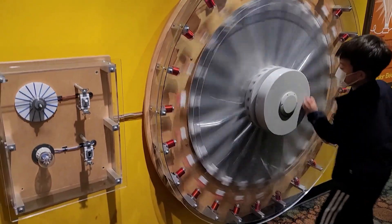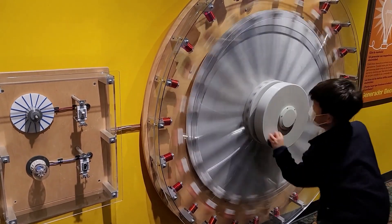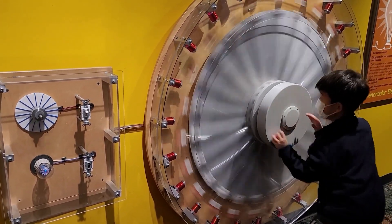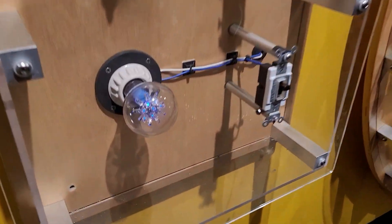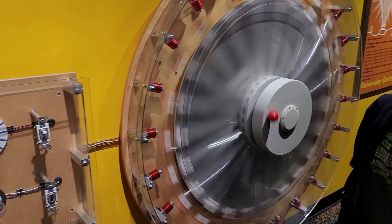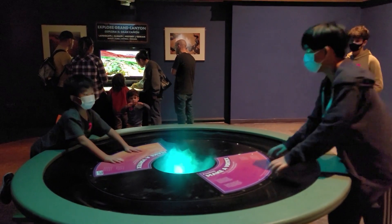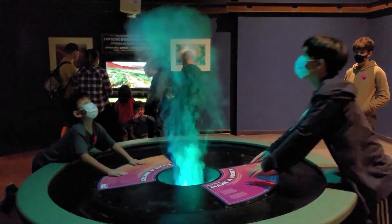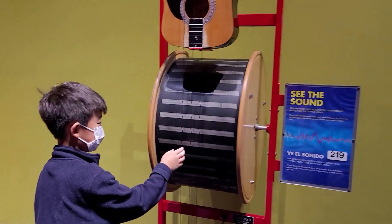Then I turned magnetic wheels through a coil to generate electricity. Lastly, we made vortex rings — now that's cool! Did you know that you can actually see sound? You can see the different waves of different sounds.